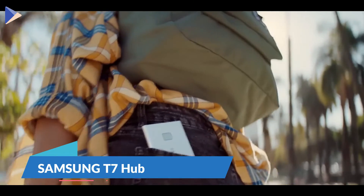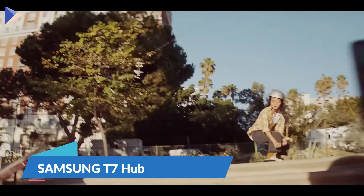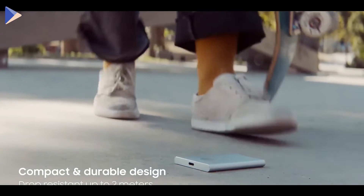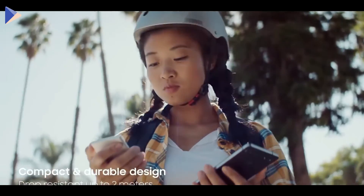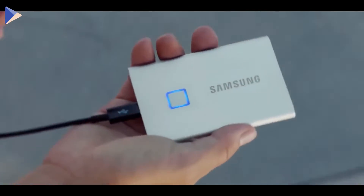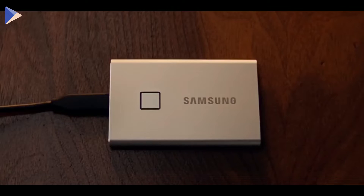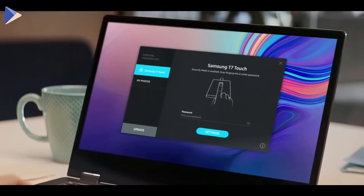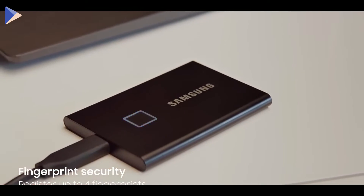No matter how much storage you have in your phone or laptop, it's never enough. The Samsung external SSD is there to help. First of all, it's very small and fits easily in your pocket. The storage capacity goes from 500 megabytes to 2 terabytes, which is crazy for something this small. With a writing and reading speed of 1,000 megabytes per second, it's almost 10 times faster than an external hard drive.